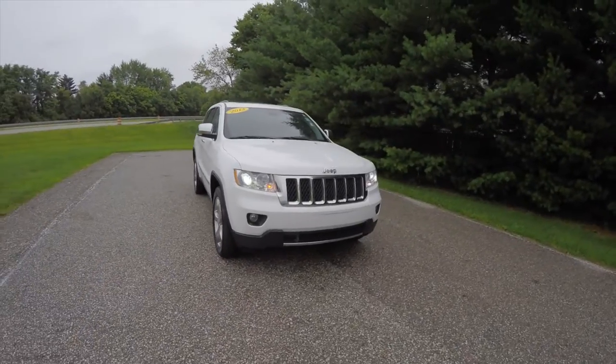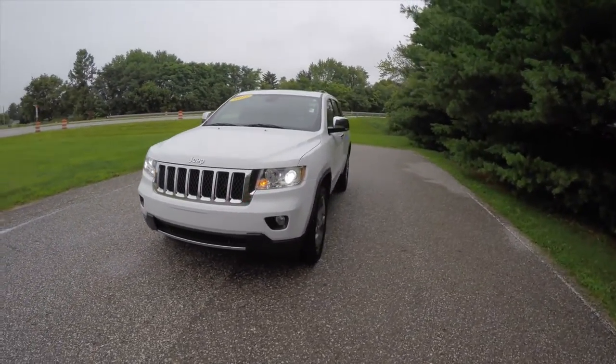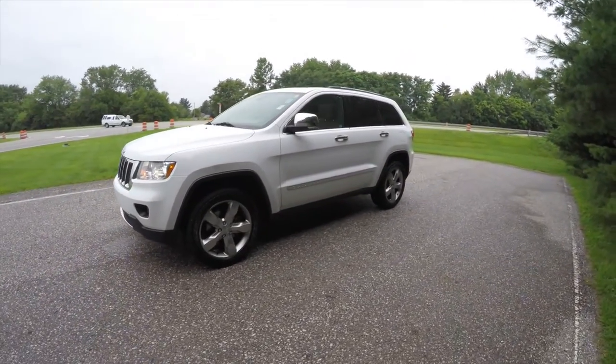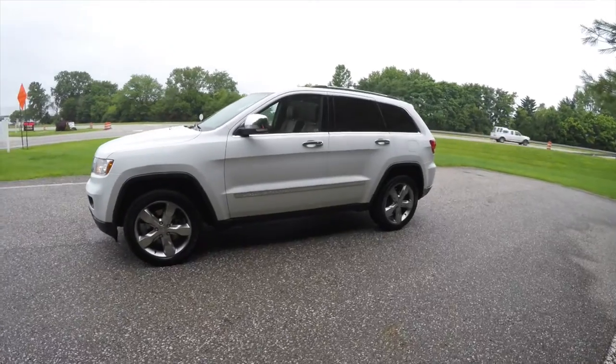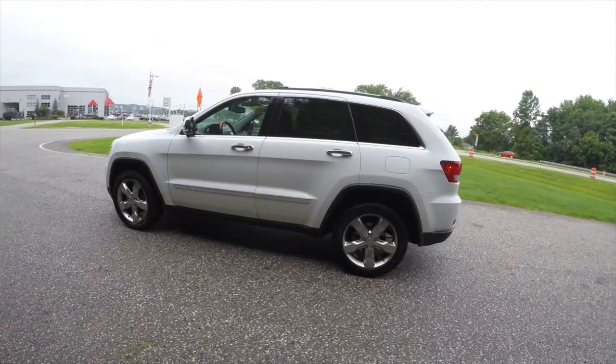Hello everyone, today we're going to take a quick walk-around look at this very nice, very well-equipped 2013 Jeep Grand Cherokee Overland. This Grand Cherokee is in bright white clear coat and has the black and new saddle leather interior.